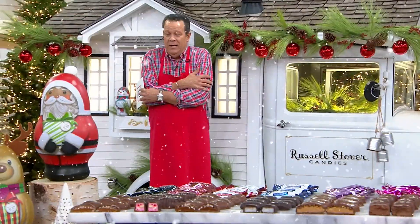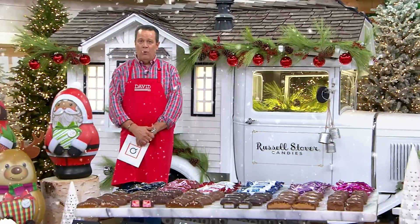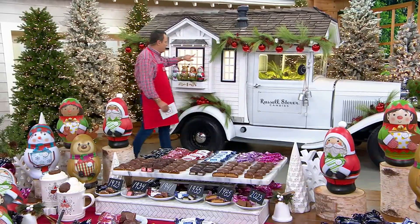We're celebrating the 100th anniversary of Russell Stover Chocolates. This brand began in 1923, and this truck is a replica of the one used by Russell and Clara Stover when they transported chocolate from their home bungalow to their bungalow candy stores. It's made to look like a bungalow with the shingled roof, the chimney, and the window panes — a fitting backdrop for our Today's Special Value.